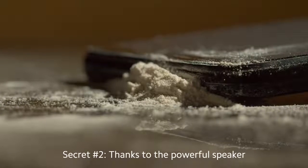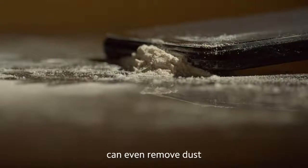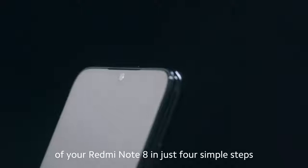Secret two: thanks to the powerful speaker, the sound waves emitted by the Redmi Note 8 can even remove dust. You can easily remove the dust from the speaker port of your Redmi Note 8 in just four simple steps.